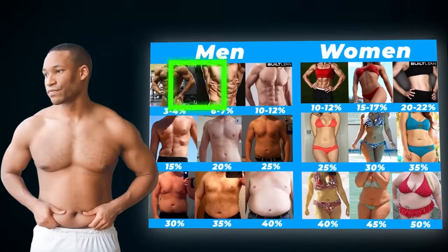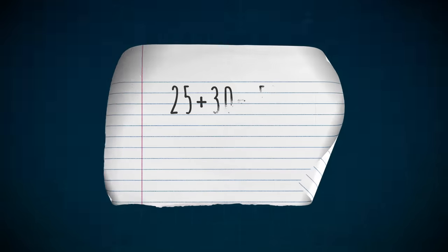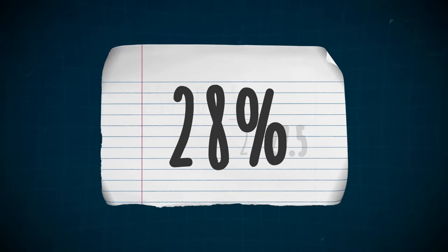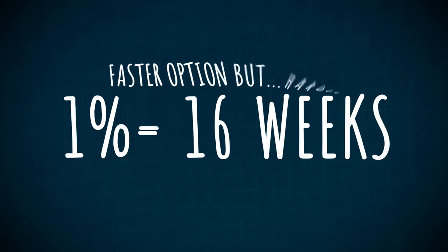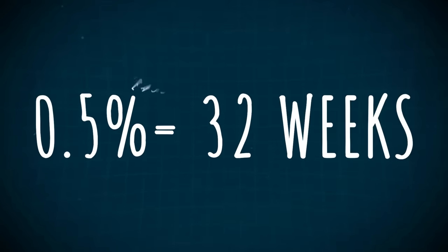You may be asking: how long will this take? Look at these photos and choose the one that best represents your current situation. Let's say you're at 28% body fat and want to see a full six-pack at 12% — that means you need to lose 16% body fat. If you want it fast, you can lose 1% per week and it will take 16 weeks, but it will be hard and you'll be hungry. If you want it slow and steady, you can lose about half a percent per week and it will take 32 weeks, but it will be much easier.